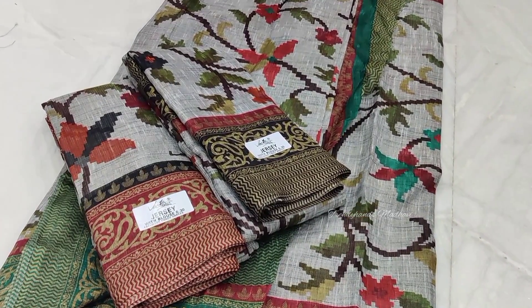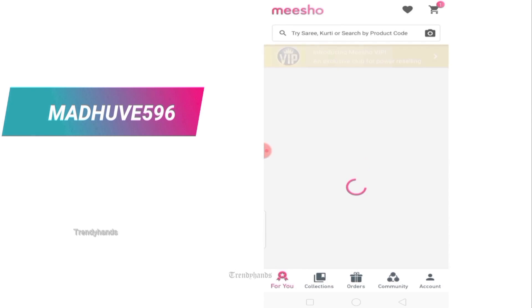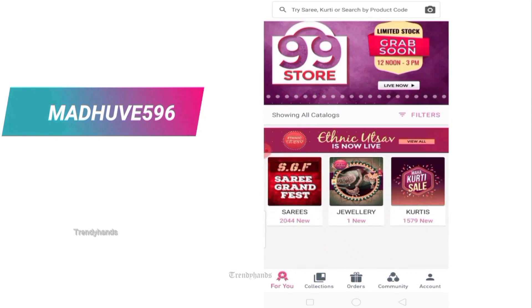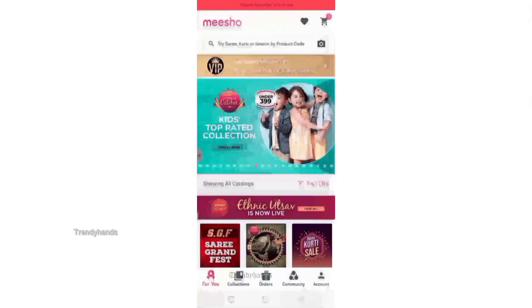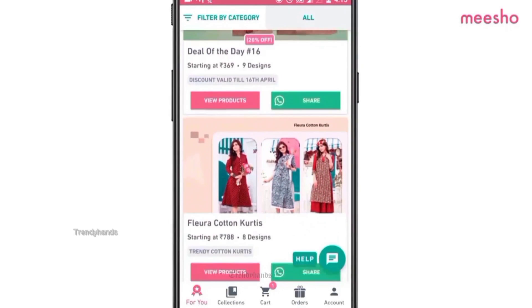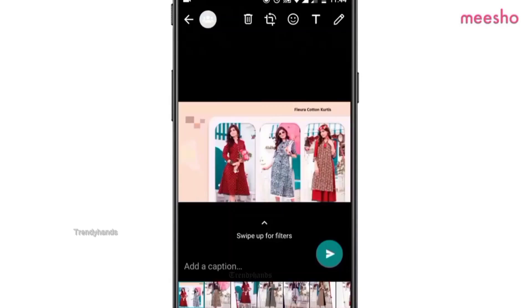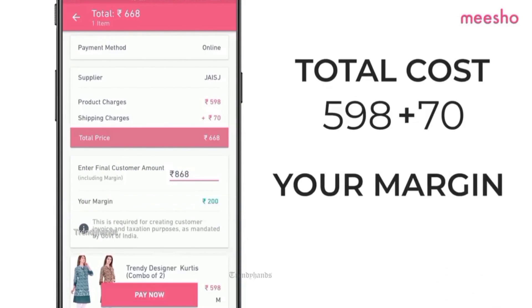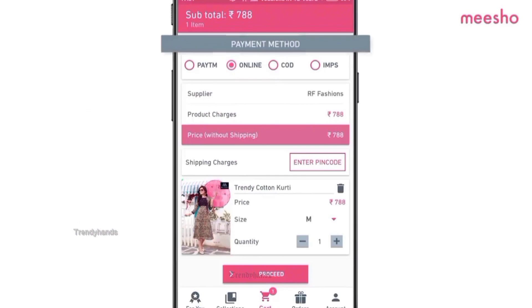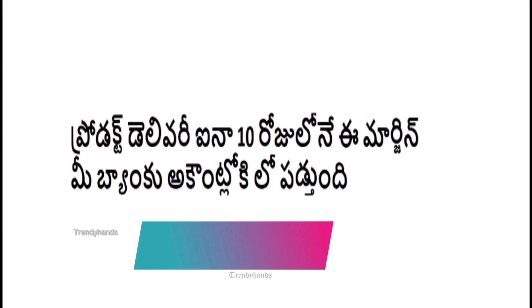Friends, download the Meesho app using the link in the description. Use my referral code to get 30% discount on your first order. You can start reselling and selecting products. I have a separate video with complete details on Meesho reselling.